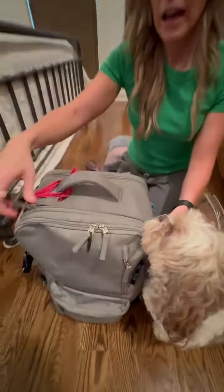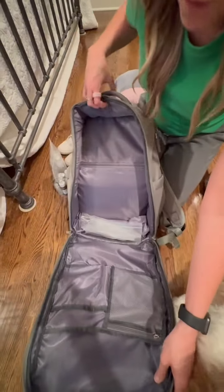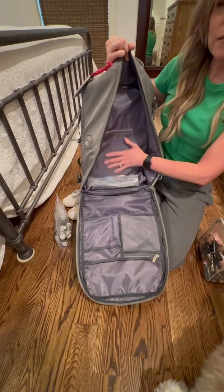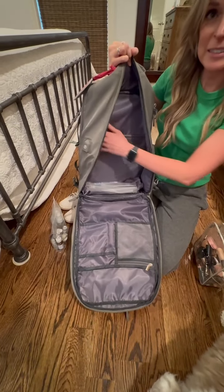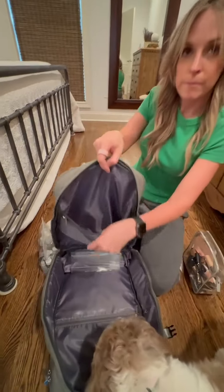You have your main compartment up here, and the really cool thing is the zippers go all the way down so you have all of this room. There's a pocket right here where I actually put an AirTag, because it's an inner pocket — it'd be hard for somebody to just take it out quickly.